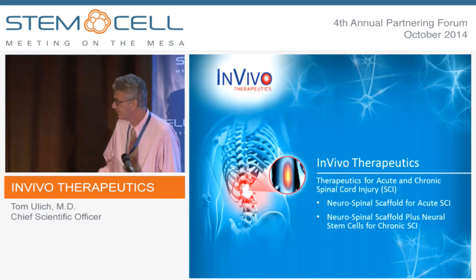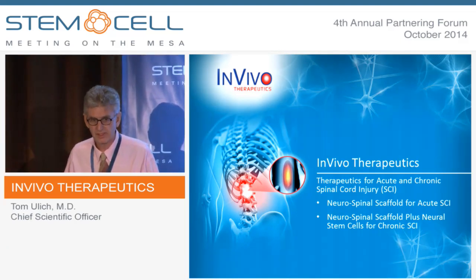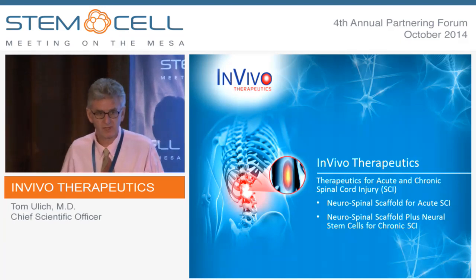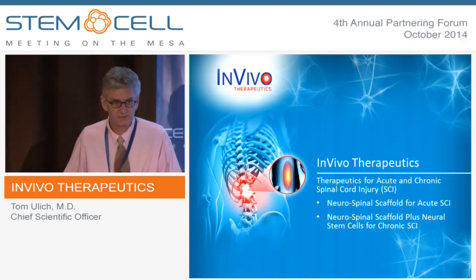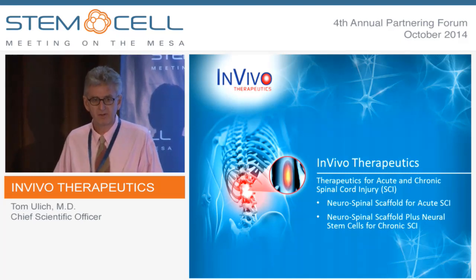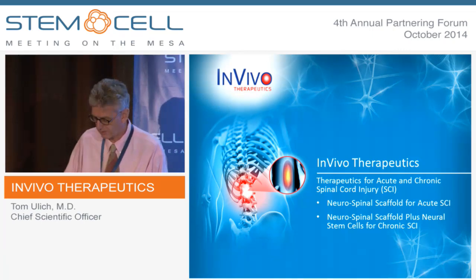Hi. At In Vivo, we focus solely on traumatic spinal cord injury, and we focus on acute spinal cord injury. We have a product, a scaffold, in the clinic that I'll describe for you, and also pre-clinically, we have a project with stem cells on a scaffold for chronic spinal cord injury.